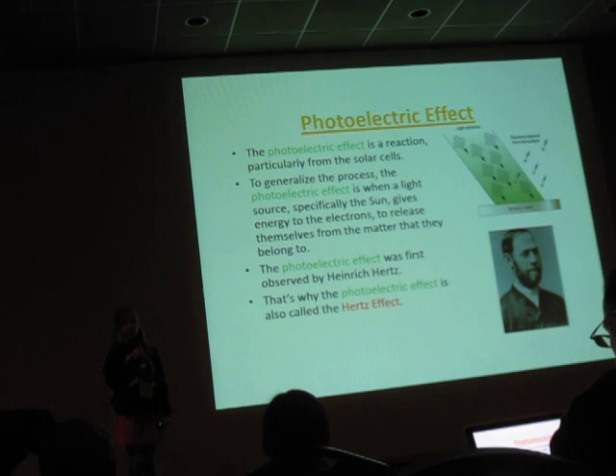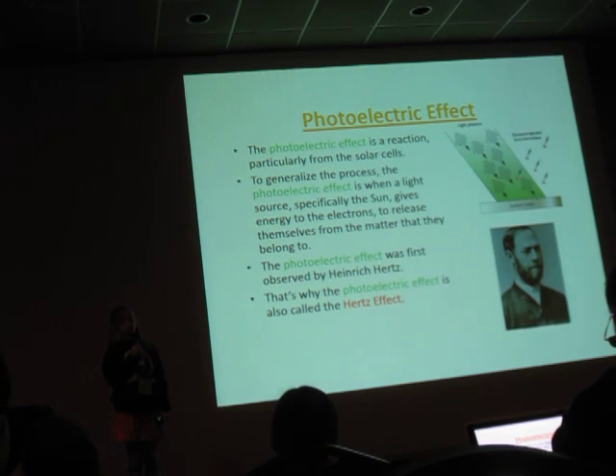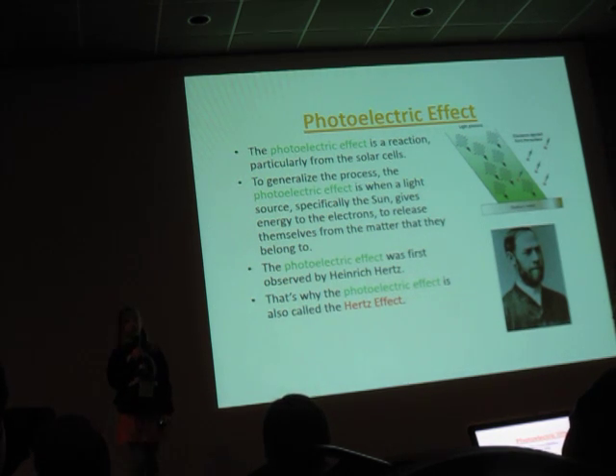The photoelectric effect is a reaction, particularly from the solar cells. To generalize the process, the photoelectric effect happens when a light source, like the sun, gives the electrons energy to release themselves from the matter that they belong to.